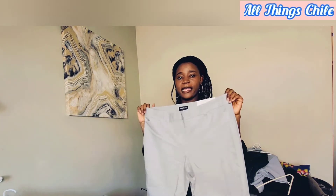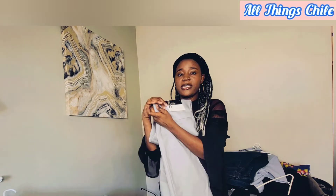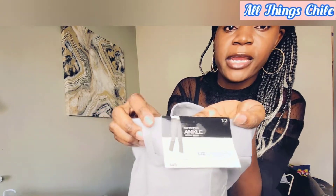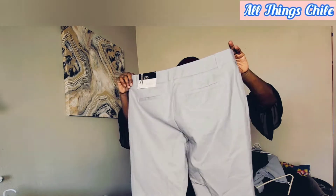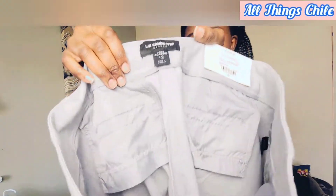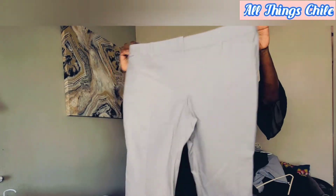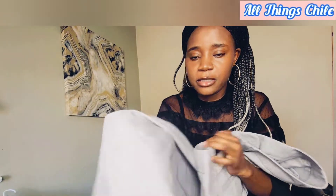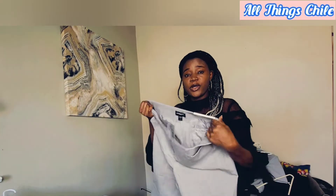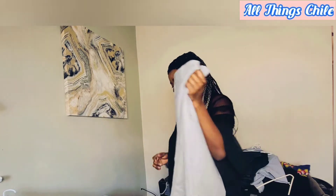These pants are ankle pants, guys — they are actually new as well. They retail for $49 and the brand — I don't know if you're able to see that — but it's a very beautiful material. I know you can't see all the detail but the detail is very very nice. It's also new with tags.